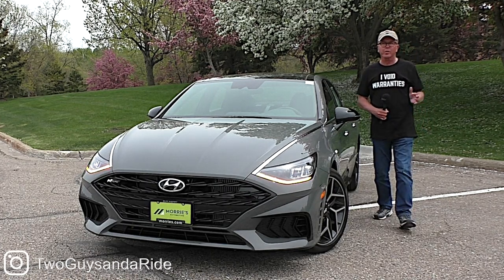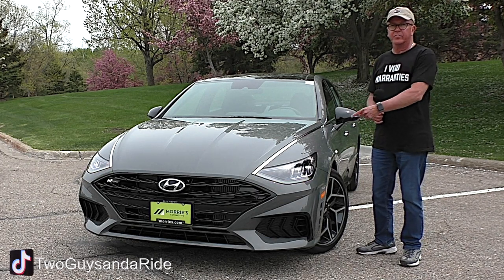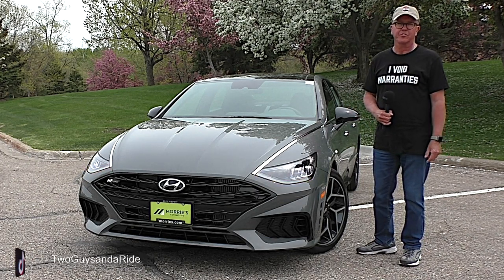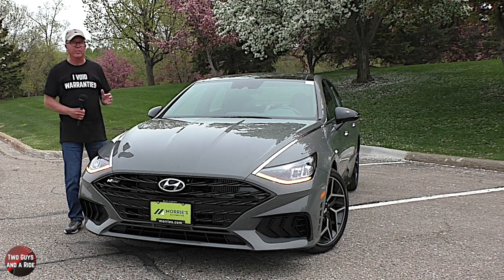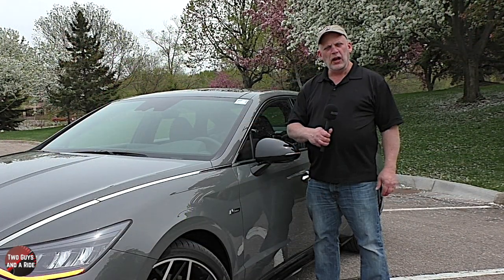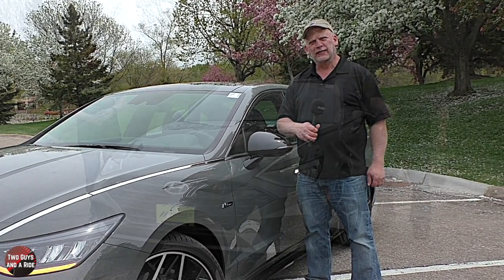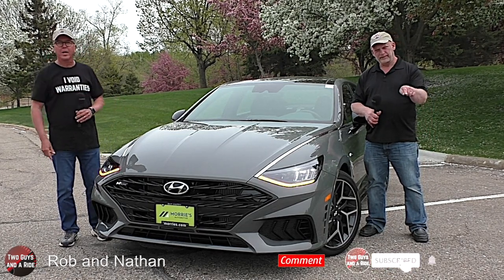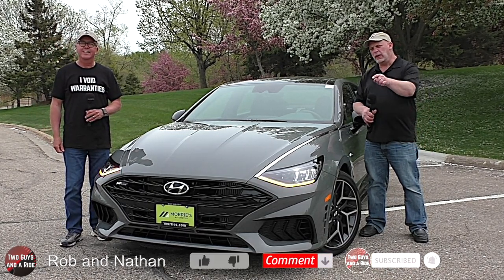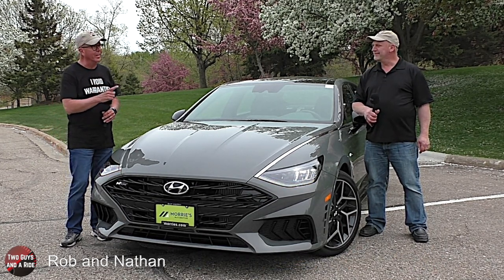Today on Two Guys in a Ride, we're going to review the 2021 Hyundai Sonata in the N-Line trim edition. I'll tell you about the horsepower, cargo dimensions, and safety, and I'll tell you about the interior, the controls, and all the technology. Before we get started, take a moment, click on that subscribe button down below and hit that bell notification so you never miss one of our videos.